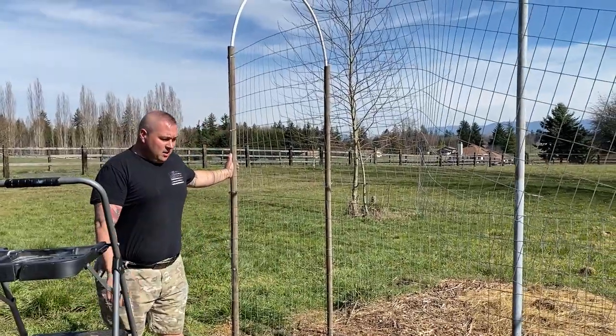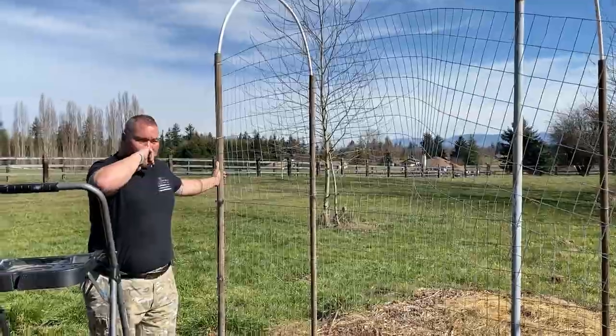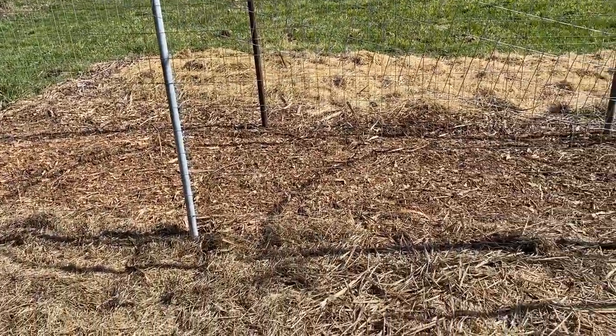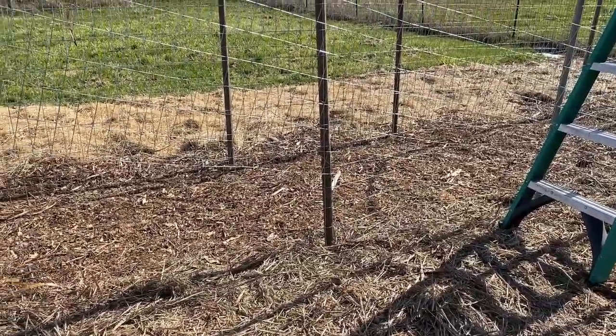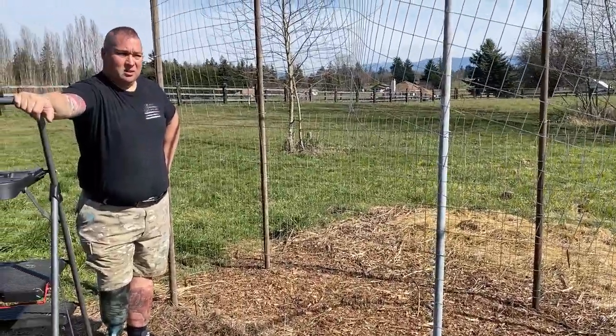Getting the garden trellis ready to plant on. We're about mid-March here. I think we're going to get bulk soil soon to put on top of all this stuff I laid down. The tarp killed the grass, we did a bunch of cardboard, then a bunch of free mulch, and then all the chicken bedding.